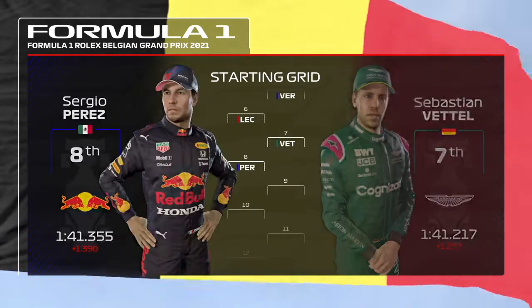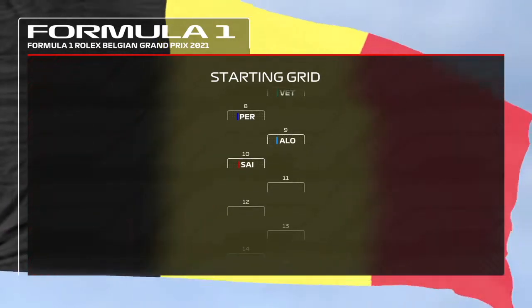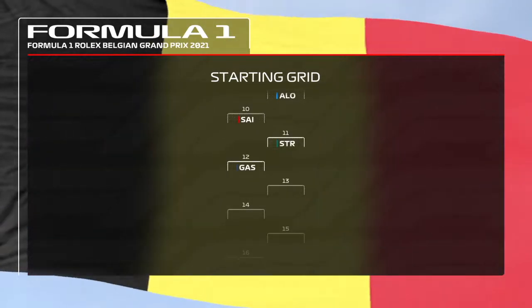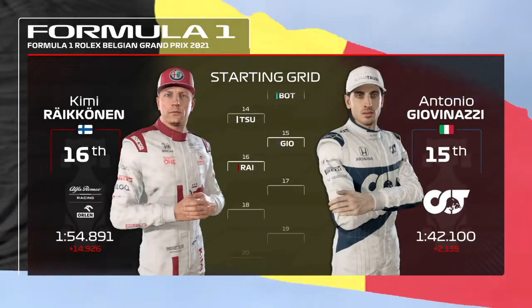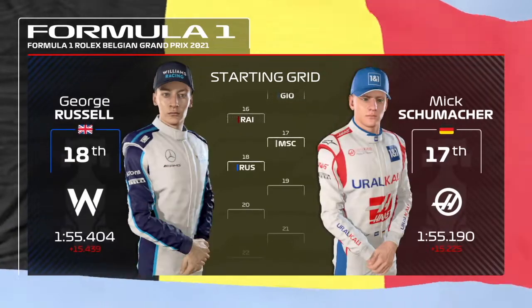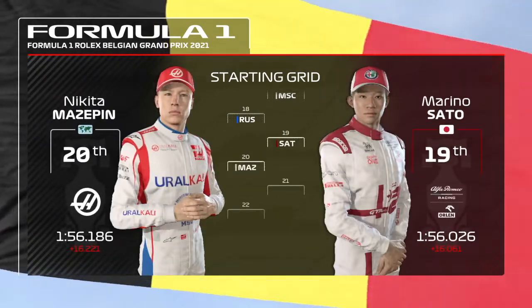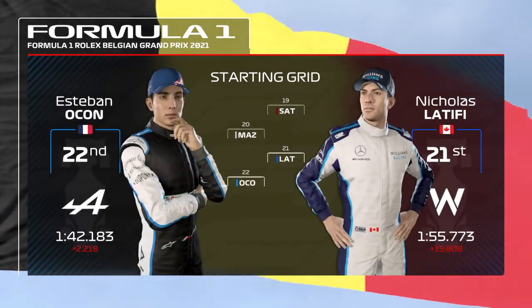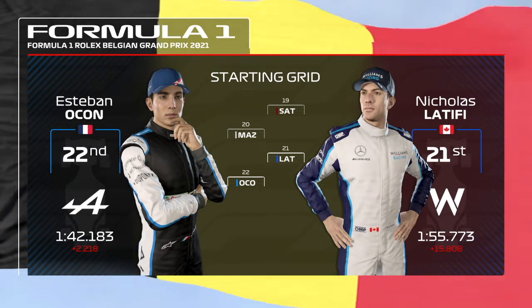Bottas seventh, Perez eighth, Alonso ninth, and Carlos Sainz tenth. The Spanish row with Stroll, Gasly, Bottas down the order after poor qualifying. It's Noda 14th, Giovinazzi 15th, Räikkönen 16th, Mick Schumacher 17th, and George Russell starting 18th. Marino Sato 19th, Nikita Mazepin 20th. With Tsunoda and Esteban Ocon down the grid after a full new engine, they'll be starting last place.